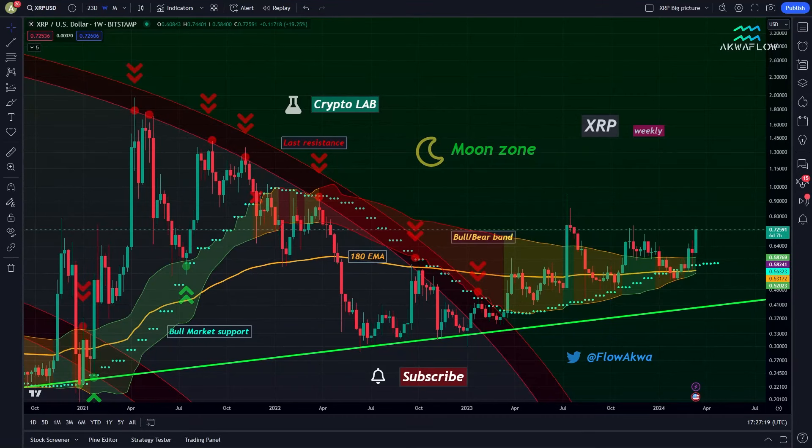Welcome to the Aquaflow Crypto Lab. Bonjour à tous et bienvenue pour cette nouvelle video. No, I'm kidding guys, I will speak English, don't worry. But I had to speak a little bit of French for this very special video because I'm really excited about this video.